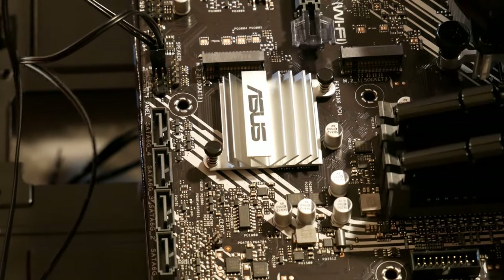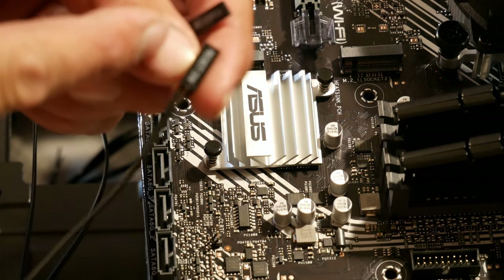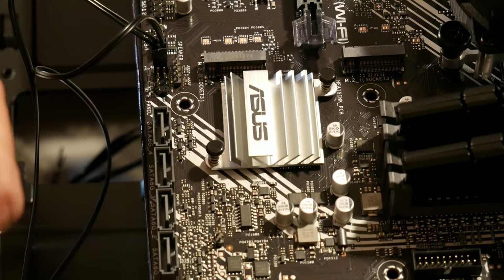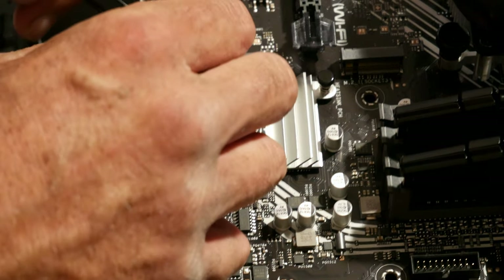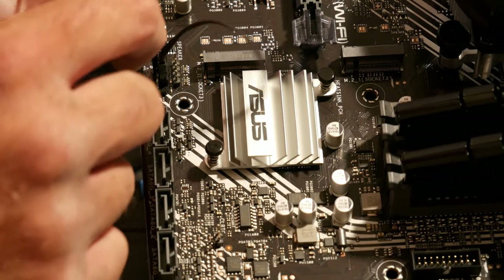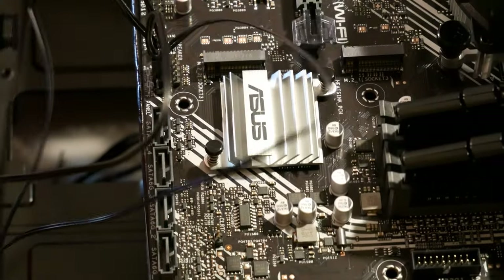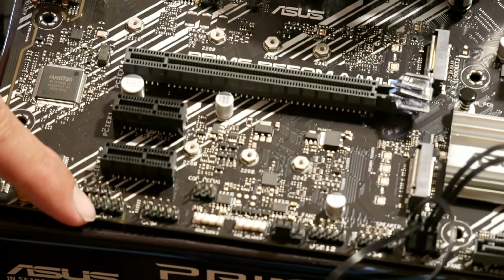Right beside that on top is your reset switch — as I said, positive and negative don't really matter on switches, but I make them all look uniform. And it goes right above the top two pins. Then your power switch will go down on the bottom. There are your front panel connectors hooked up.